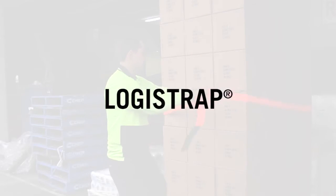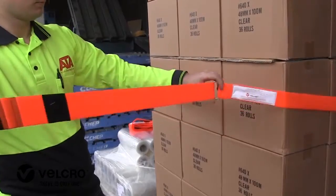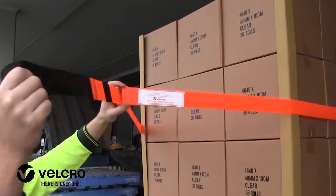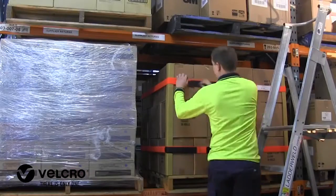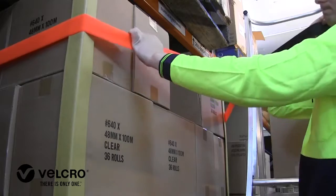The Velcro brand Logistrap offers a revolutionary new way to secure goods in a warehouse environment. This innovative product eliminates the need to rewrap any palleted item once it's been received in your warehouse. Save time, save money and save the planet with this simple yet effective solution.